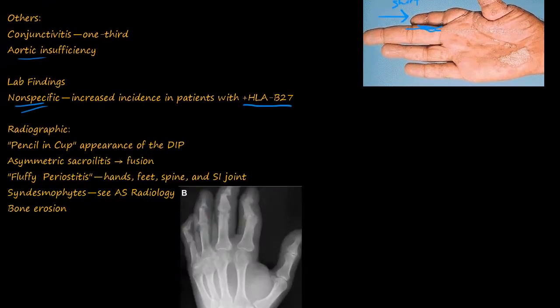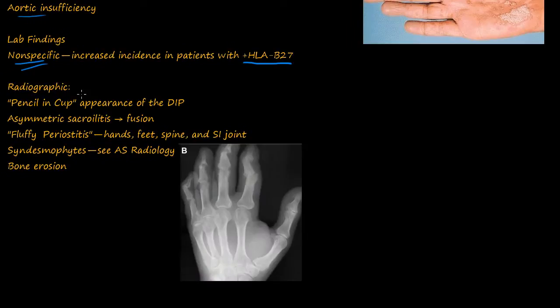Last but not least, let's look at the radiographic findings. You see the pencil-in-cup appearance, mostly in the DIPs. This bone becomes more like a pencil, and the opposing bone becomes more like a cup. That's the pencil-in-cup appearance.